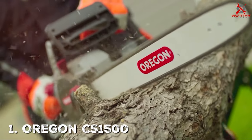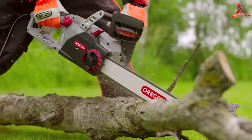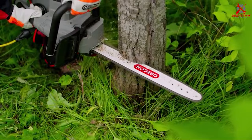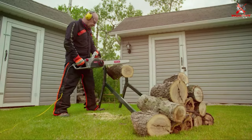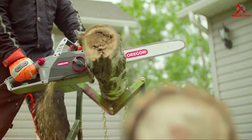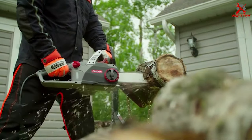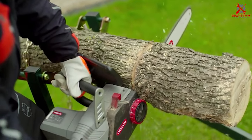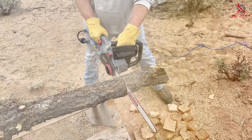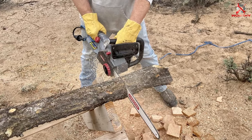Number one: the Oregon CS 1500 chainsaw. The Oregon CS 1500 stands out in the electric chainsaw market, offering a unique blend of power and user-friendly features. Its 18-inch guide bar makes it suitable for a variety of cutting tasks, from trimming branches to cutting firewood. What sets the CS 1500 apart is its built-in PowerSharp chain sharpening system — with a simple pull of a lever, the chain is sharpened within seconds, ensuring peak performance with minimal downtime.